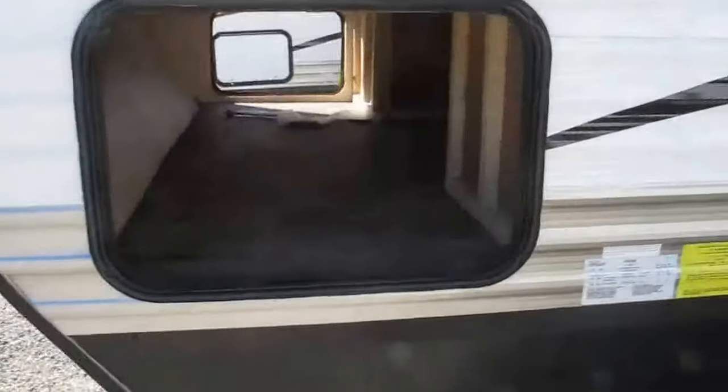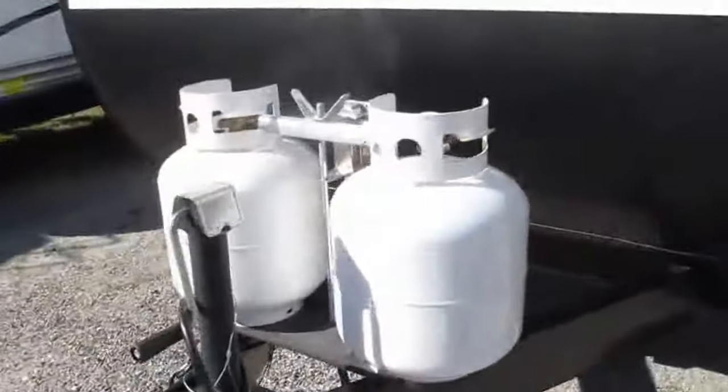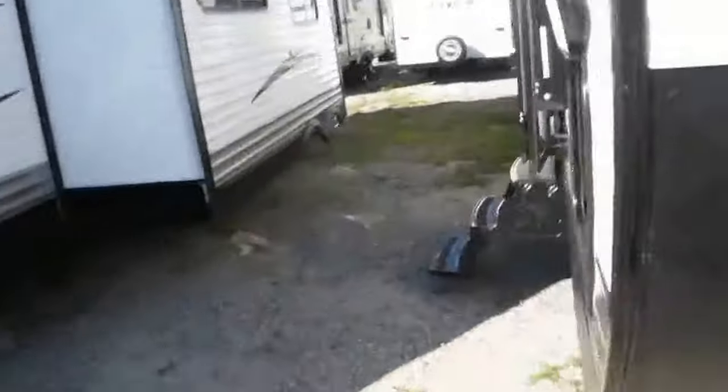Other side of the pass-through storage right there. Now let's go take a look on the inside. The camper will sleep 8 comfortably, and it's got a big deep slide so there's plenty of room for all 8.